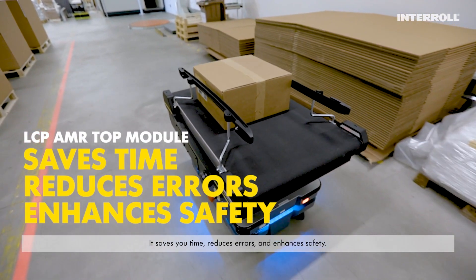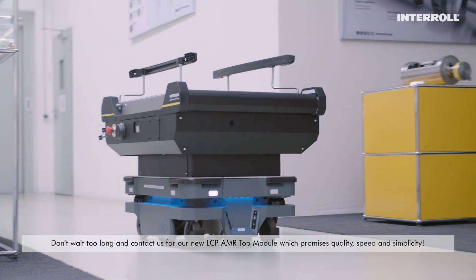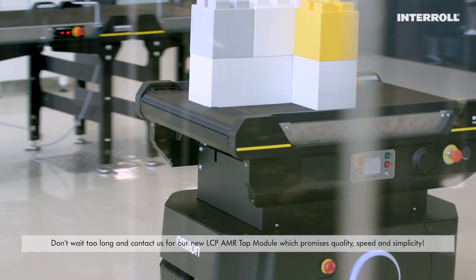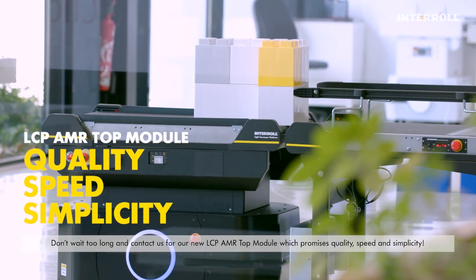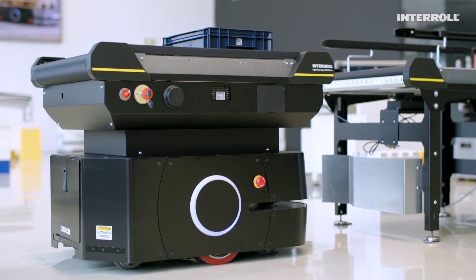It saves you time, reduces errors and enhances safety. Contact us for our new LCP AMR Top Module, which promises quality, speed and simplicity.